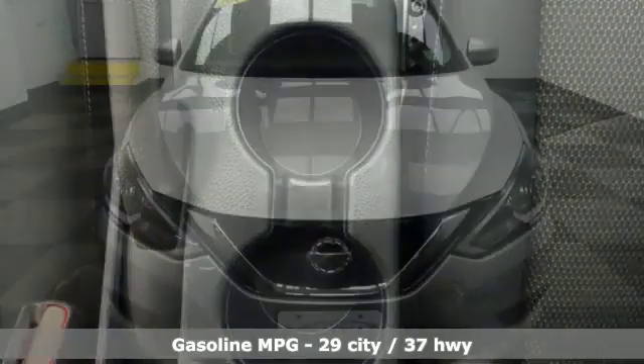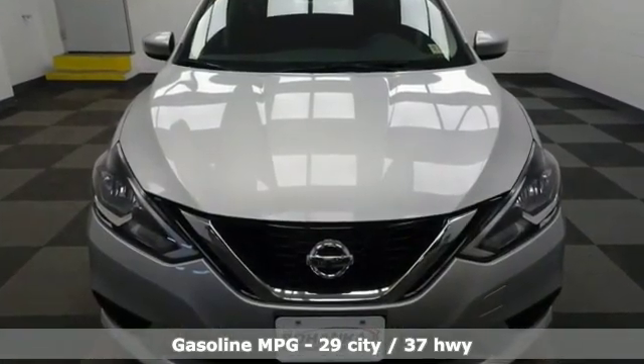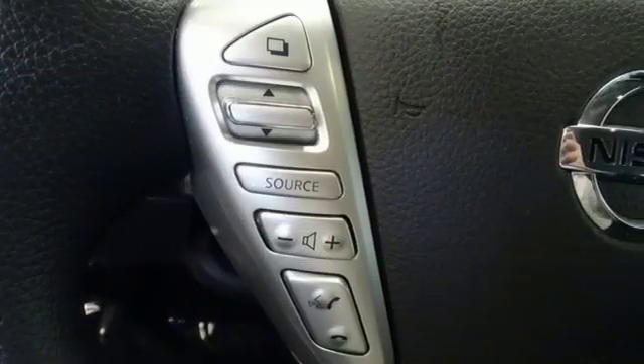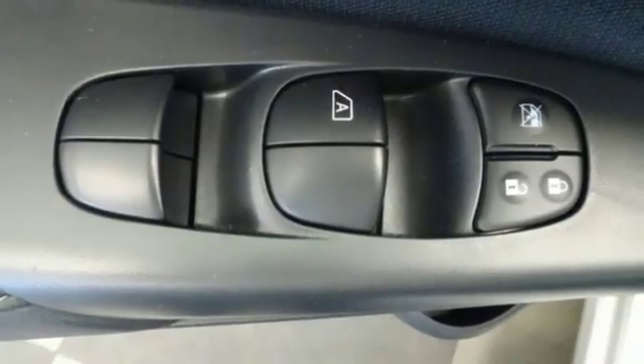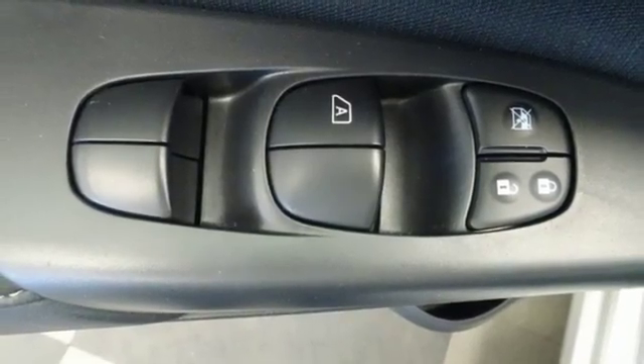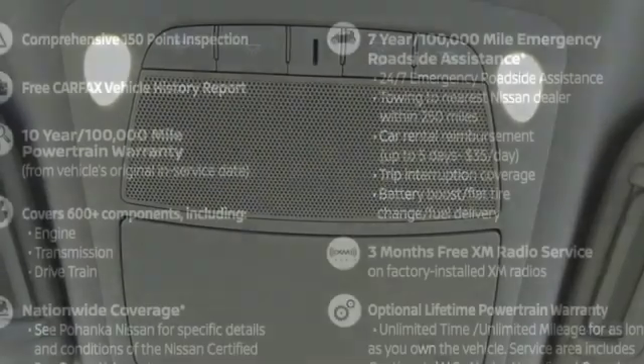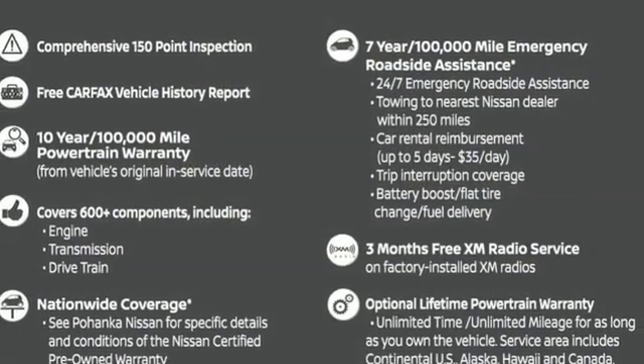External memory control, wireless phone connectivity, manual tilting steering column, power windows, manual telescoping steering column, inline four-cylinder engine, gas pressurized shocks, and continuously variable automatic transmission. You need to drive it to believe it.